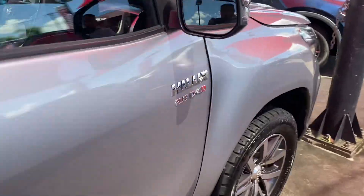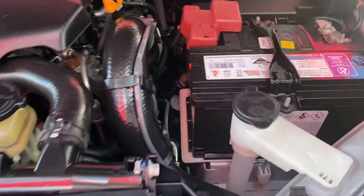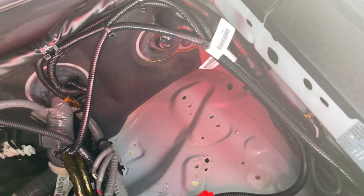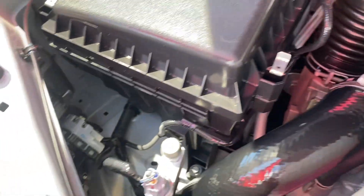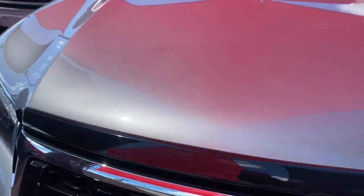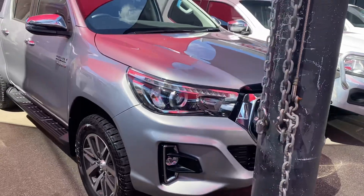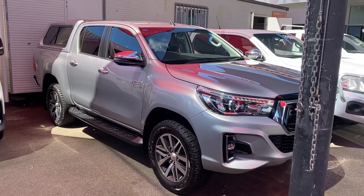Just going to show you the engine bay now — no funny ticks or noises, enough space there for the battery, and it's very clean and tidy. So there you have your full virtual tour on the HiLux SR5. I hope you enjoyed it and I'll talk to you soon. Thank you.